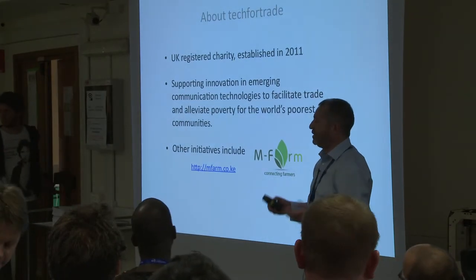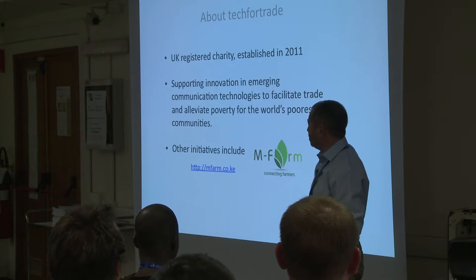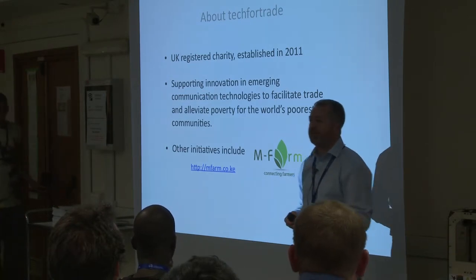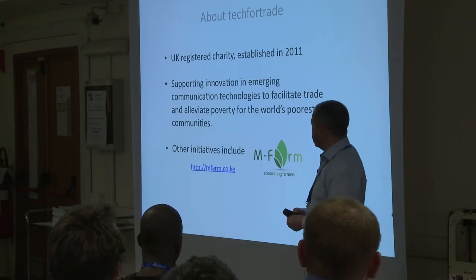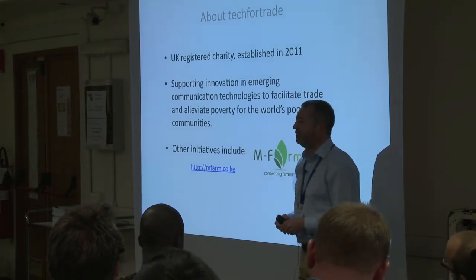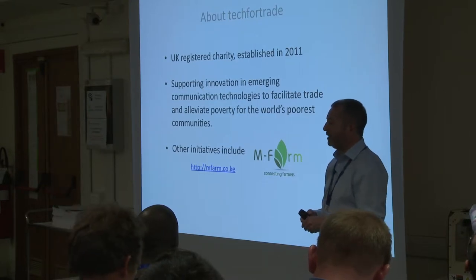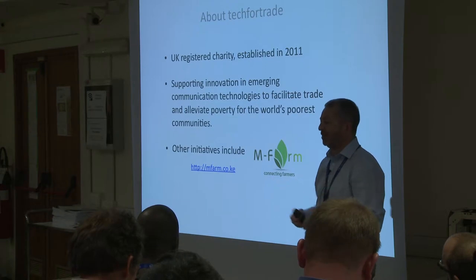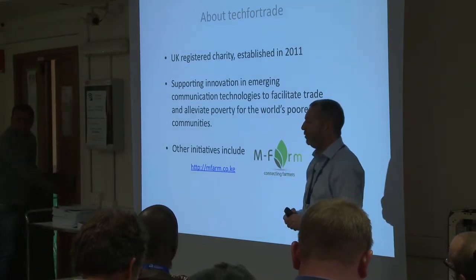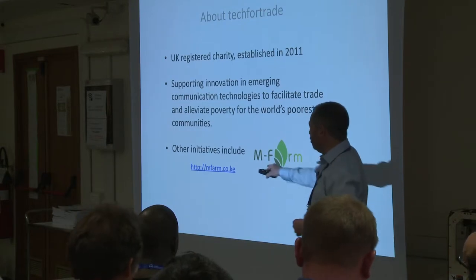Tech for Trade is a UK-registered charity, established at the beginning of 2011. The purpose of the organisation is to support innovation in emerging technologies that offer the possibility to improve trade and income opportunities for some of the world's poorest communities. An example outside the 3D printing arena is a project in Kenya where we're working with a small mobile agribusiness called mFarm. We've developed a service using mobile technology that links groups of smallholder farmers to buyers for their produce — innovation around using mobile technology to organise unorganised communities.